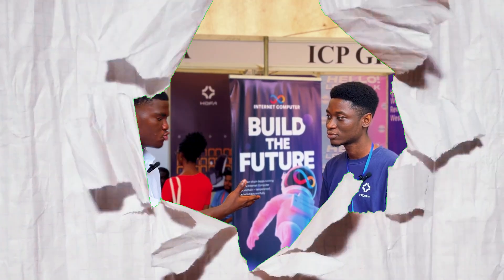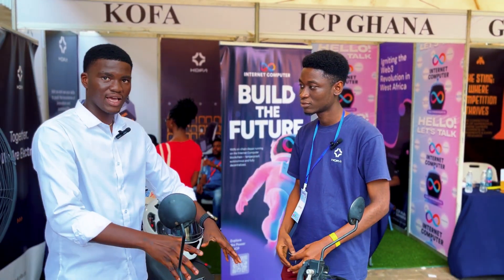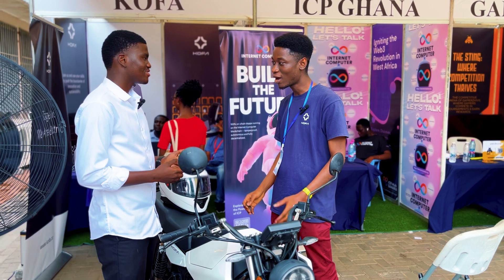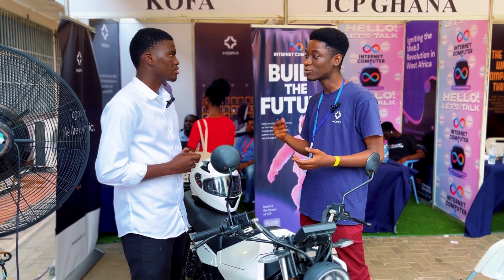Today I'm talking to Mr. Jeremiah and he's going to tell me about what we have here. Our company is Kofa. How our model works is that we make batteries and we do battery swapping.